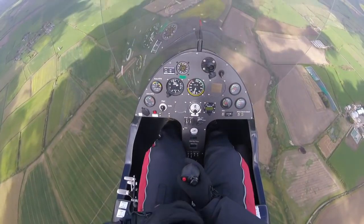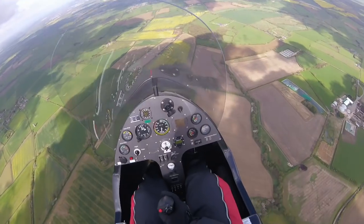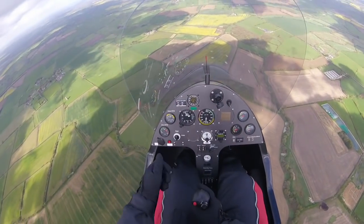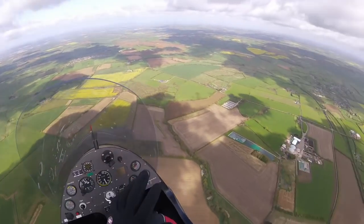Remember to complete your HASEL checks prior to any maneuvering, which is height, airframe security, engine T's and P's, location — you should select to be suitable — and a good lookout.